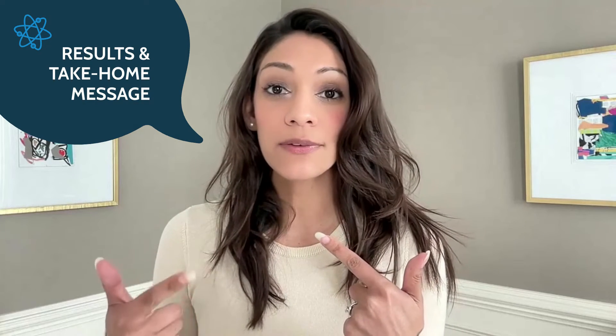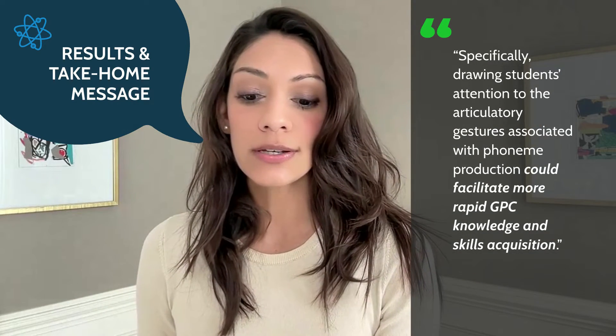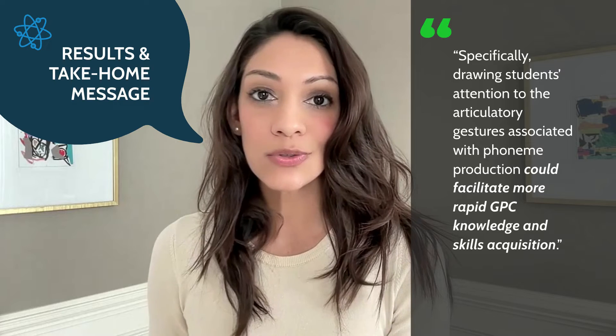So what were the results and what's the take-home message? They found that students in the no-mask condition performed better — when they were able to see the articulatory gestures the teachers were making, they learned those GPCs better. There's a great quote in the paper: specifically drawing students' attention to the articulatory gestures associated with phoneme production could facilitate more rapid GPC knowledge and skills acquisition. This paper also suggests that face masks could be potentially harmful for early literacy or phonics instruction, and while it didn't directly study sound walls, it does imply preliminary evidence in support of sound walls as an instructional tool or reference guide for teachers and students to make the correct articulatory gesture.